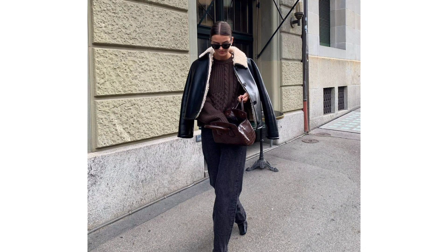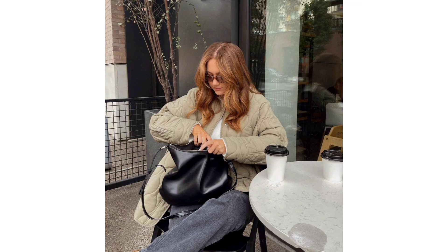And voila, you have your off-duty winter outfit already sorted.